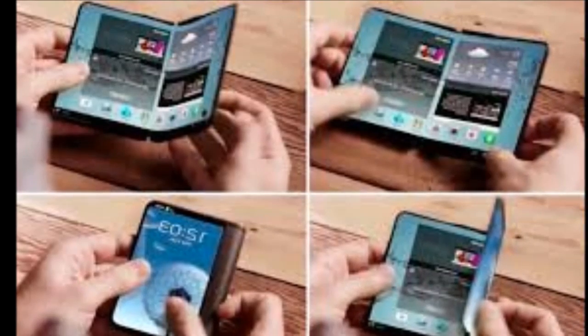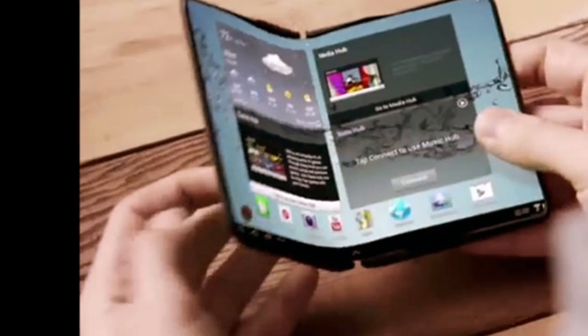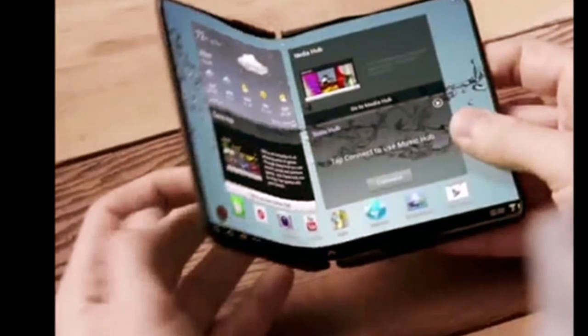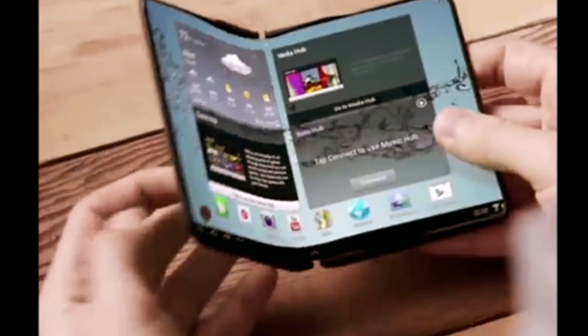The only screens capable of bending and functioning at the same time are OLED screens. Samsung has been using OLED displays for its curved HDTVs, as well as the Galaxy S6 Edge and S7 Edge displays, which curve on the side edges.